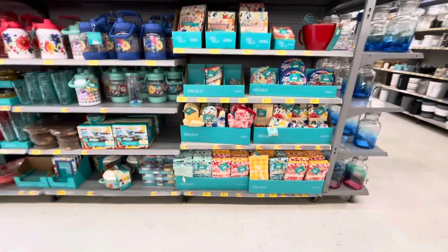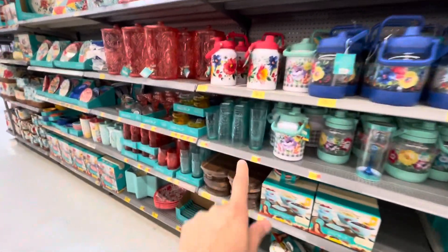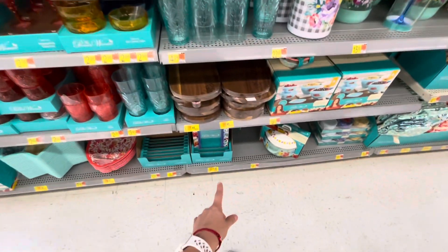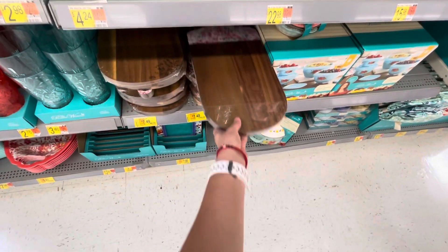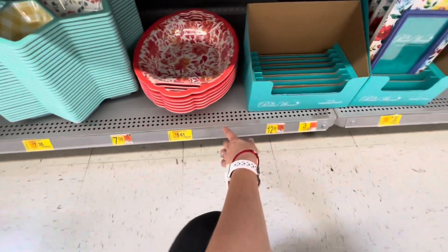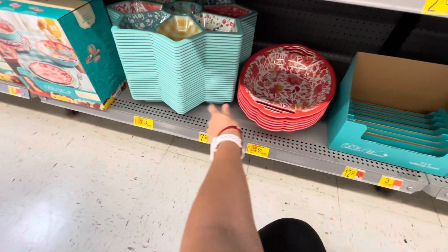Some of you have been asking about Pioneer Woman stuff. The ones with the bright yellow sticker are the ones going on clearance — the ones without them are full price. The bright stickers I see here are for the cutting board. They do have different prints for the cutting boards, and they have some picture frames for seven dollars — Pioneer Woman brand. There's also a cute little tray for $5.61.